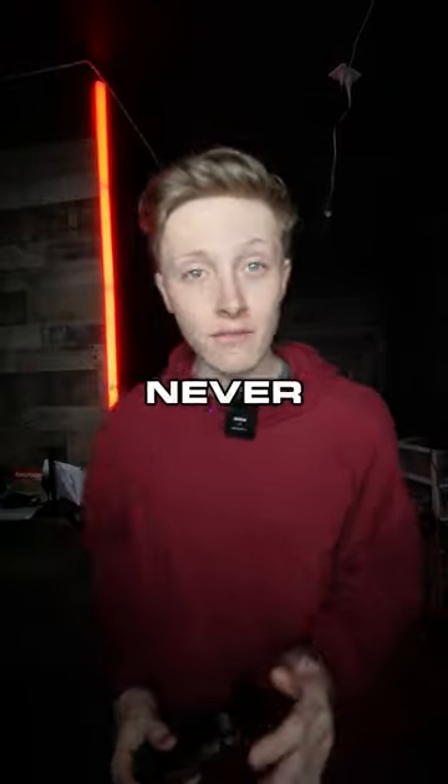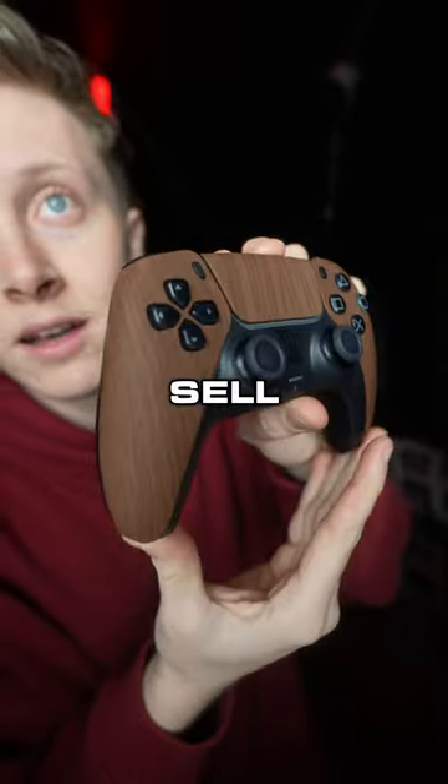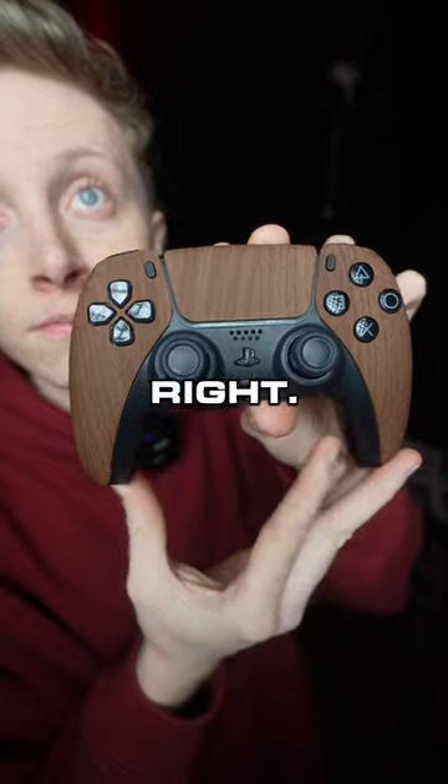My personal favorite — the one I thought would never sell — the wood controller. Who's ordering this? I am. Honestly, I told Jake that these would not sell and he disagreed, and he was right. These have been selling like crazy.